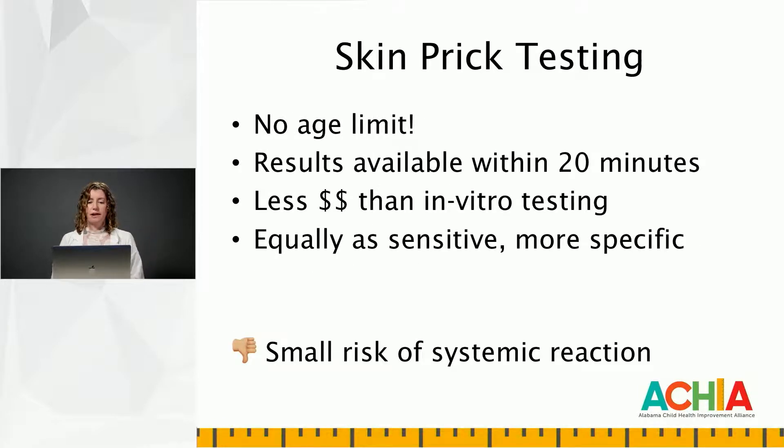Now that we've learned about what factors are involved, we need to know how to diagnose them. You can evaluate allergies by either one of two methods: skin prick testing or in vitro, or blood allergy testing. In regards to skin prick testing, there's no age limit. Results are available quickly, within 20 minutes, which patients very much appreciate. It is less expensive than in vitro testing, and when comparing the two, it is equally as sensitive but is more specific. This is more relevant in a patient with other atopic disease, such as eczema — I'm going to feel much more confident about the results and the specificity obtained through skin prick testing rather than in vitro testing.